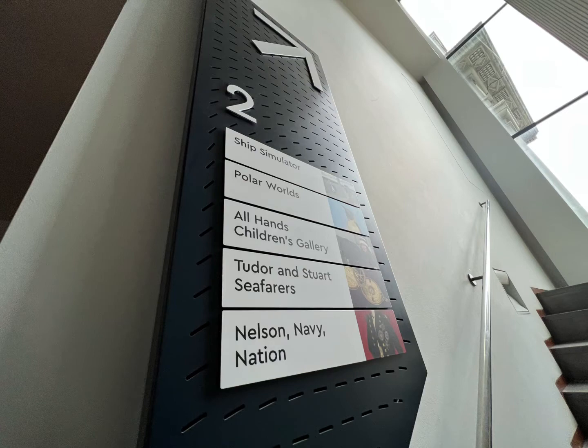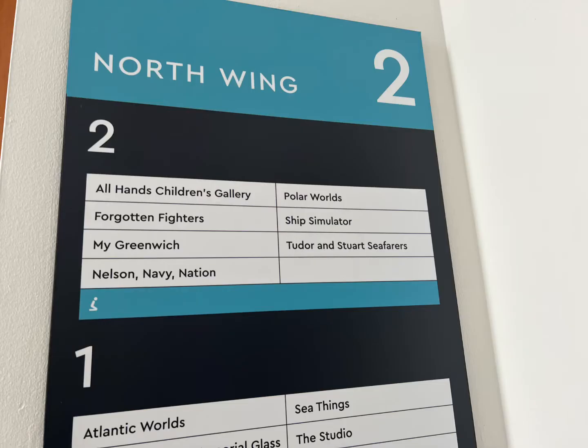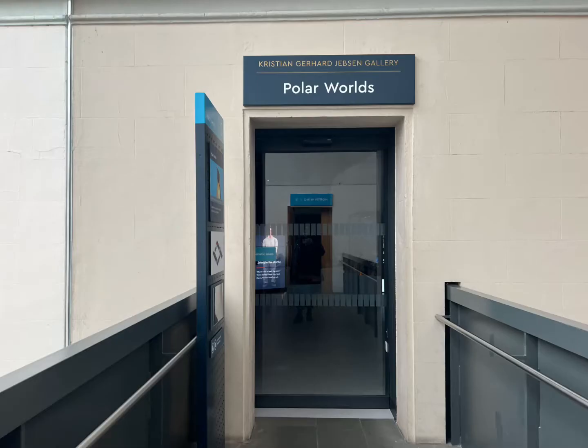So we want Polar Worlds and the All Hands Children's Gallery, and you can see they're signposted here for the second floor. When we get to the second floor, we'll turn left and the gallery will be waiting for us.